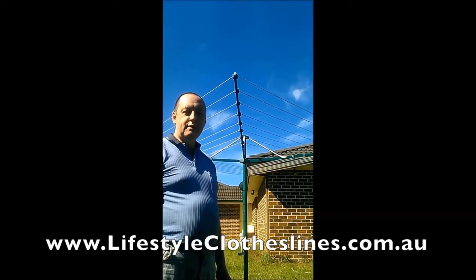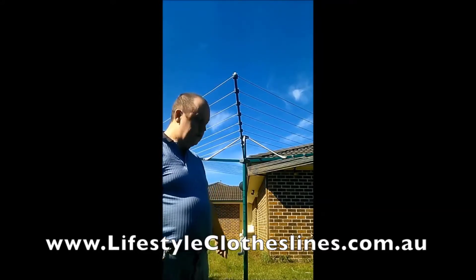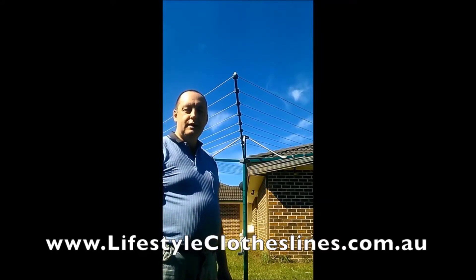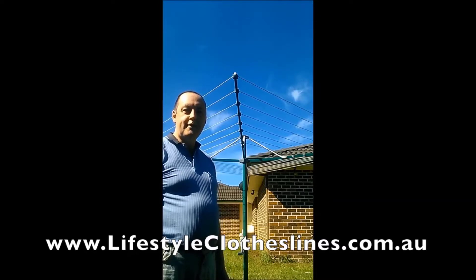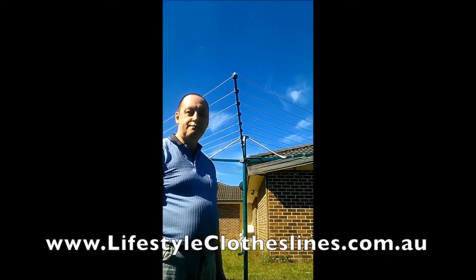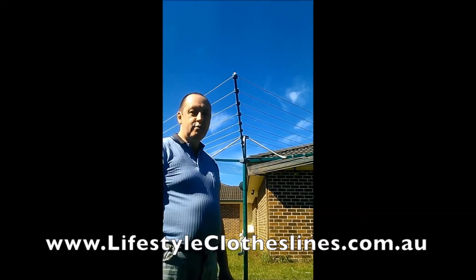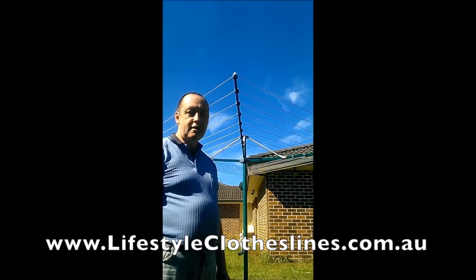When it arrived, the locking collar at the base had been smashed in delivery. All I had to do was send a photo of the damage and they replaced that section of the rotary clothesline at no charge and with no delay — I received the part in a couple of days. So if you want good service, don't go to Bunnings, go to Lifestyle Clotheslines.